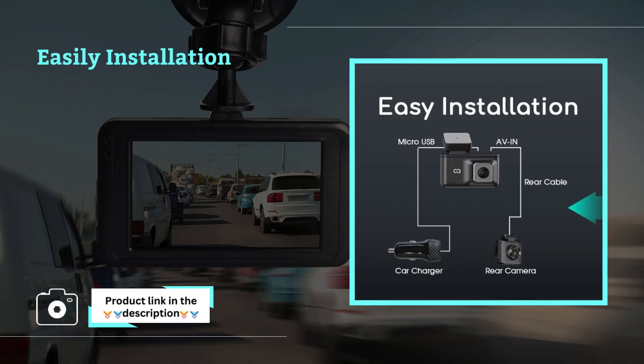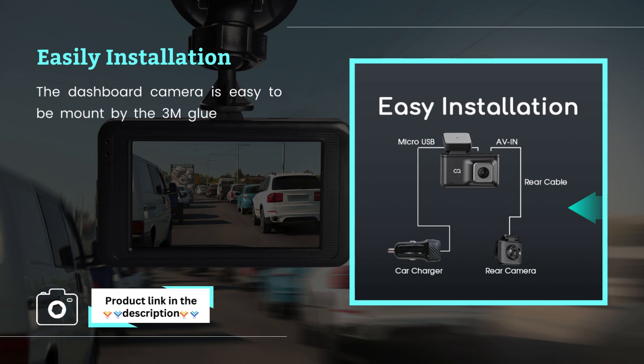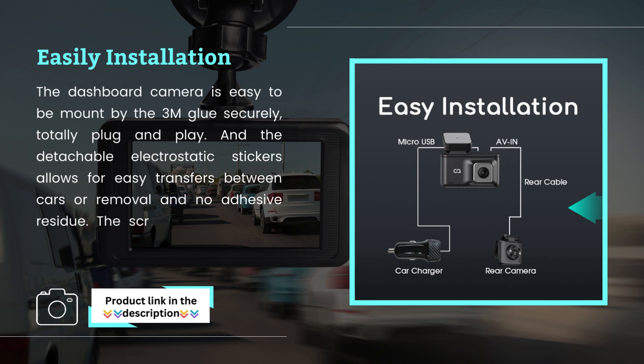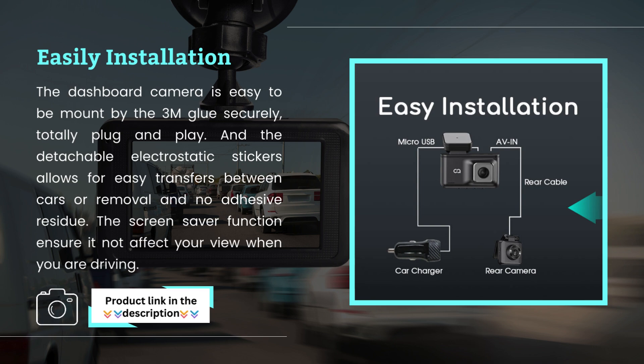Easy Installation. The dashboard camera is easy to mount with 3M glue securely — totally plug and play. The detachable electrostatic stickers allow for easy transfers between cars or removal with no adhesive residue. The screensaver function ensures it does not affect your view when you are driving.